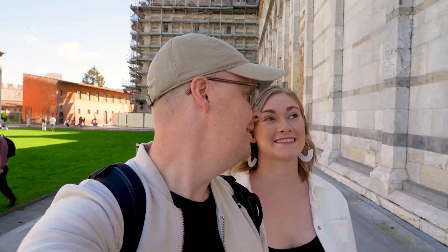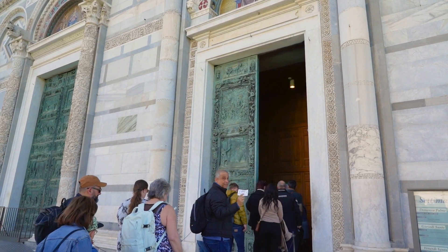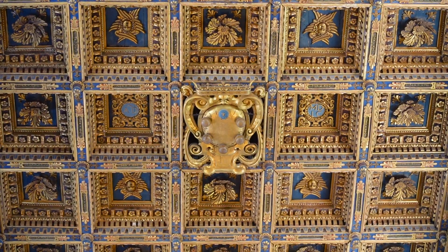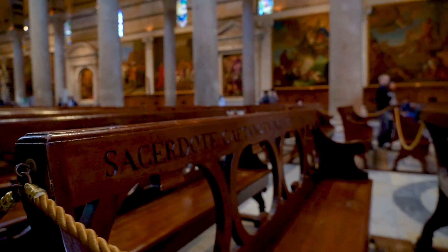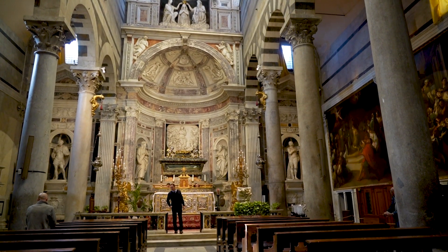We're heading into the cathedral. I'm sure it's grand and glorious like all churches — I'm going to assume there are some gold paintings, probably some stained glass windows, a lot of pews, and some kind of buried saint or something. Confirmed: it had all of the above, but the saint wasn't buried — they were mummified and just chilling in there. Not my favorite, but it was beautiful. It definitely wasn't Saint Paul's, but it was beautiful.